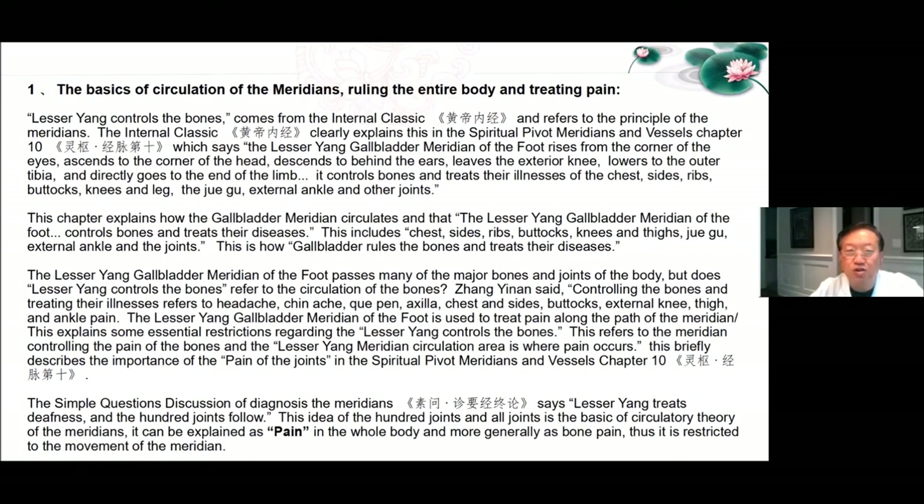Basic circulation of the meridians ruling the entire body and treating pain: Lesser Yang controls the bones comes from the Internal Classic and refers to the principle of meridians. The Spiritual Pivot Meridians and Vessels Chapter 10 says the lesser Yang gallbladder meridian of the foot rises from the corner of the eyes, ascends to the corner of the head, descends behind the ears, leaves the exterior knee, lowers to the outer tibia, and directly goes to the end of the limb. It controls bones and treats their illnesses of chest, side ribs, buttocks, knees, legs, the Jue Gu, external ankle, and other joints. This chapter explains how the gallbladder meridian circulates and that the lesser Yang gallbladder meridian of the foot controls bones and treats their diseases including chest, sides, ribs, buttocks, knees, thighs, Jue Gu, external ankles, and the joints.